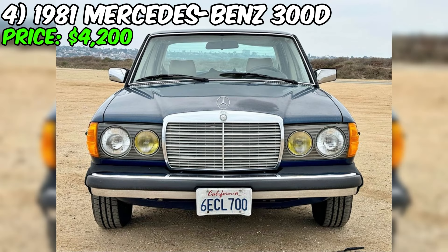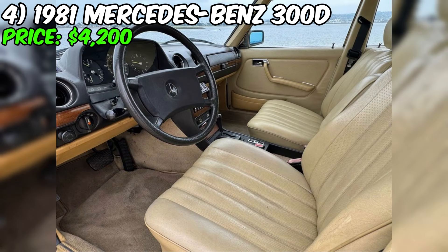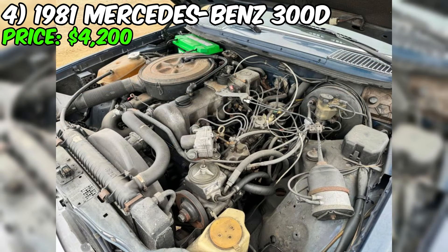If you're in the market for a classic car that combines style, luxury, and reliability, look no further than this 1981 Mercedes-Benz 300D. With its automatic transmission and diesel fuel type, this car is not only a beauty to behold, but also a practical choice for daily driving. The exterior is a stunning shade of blue and it underwent a repaint in 2009, so it's still in decent condition. The interior is equally impressive, with comfortable seats and a timeless design that will transport you back to the 80s.